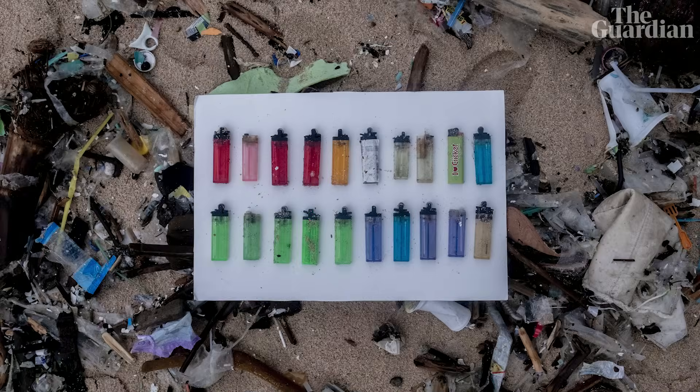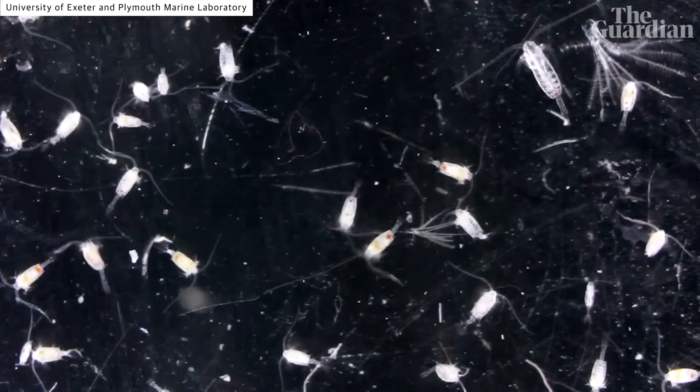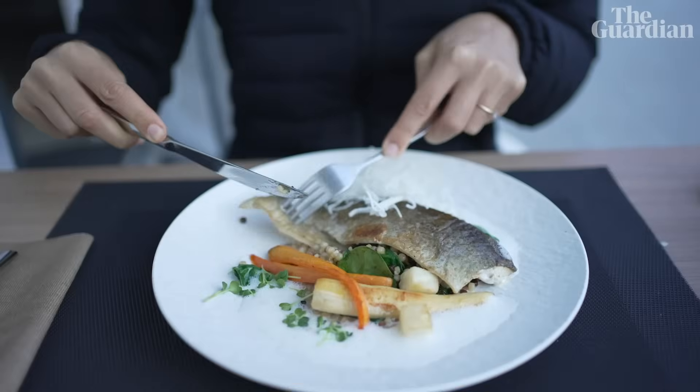The second thing to remember is that plastics — micro, nano or otherwise — aren't just a human health problem, they're a planetary one, building up in nature, disrupting ecosystems and embedding themselves in the food chain.